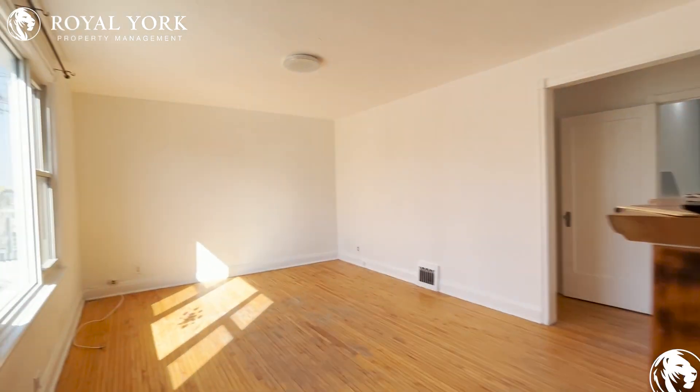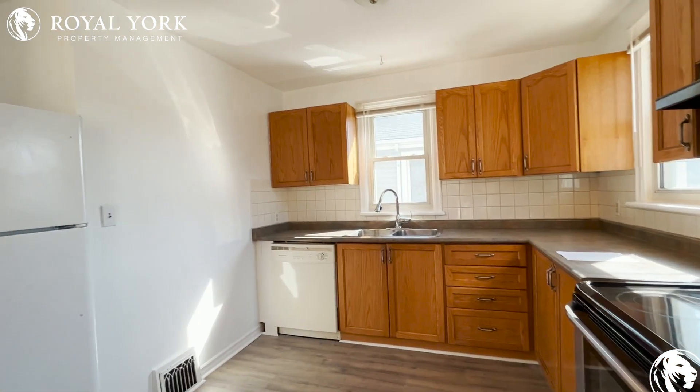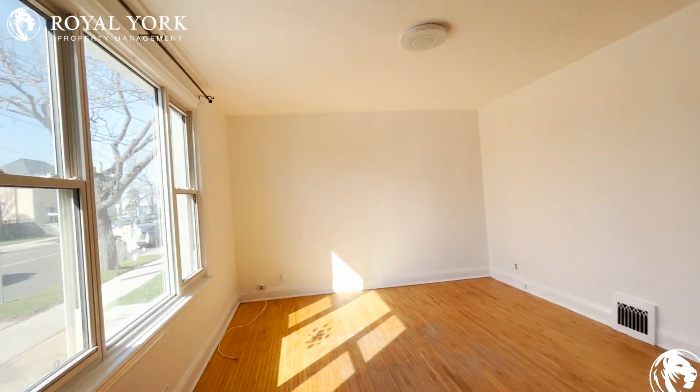Welcome to 405 Upper Wellington Street in Hamilton. This is a home with four bedrooms, one bathroom, kitchen right over here, with a large living area looking at the street.